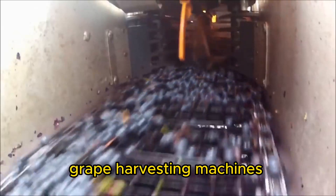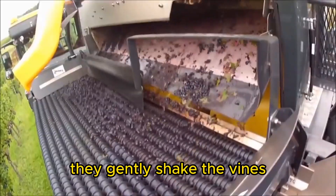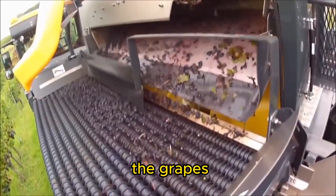Grape Harvester. Grape harvesting machines are used in vineyards to mechanically harvest grapes for wine production. They gently shake the vines or use mechanical fingers to remove the grapes without damaging them.